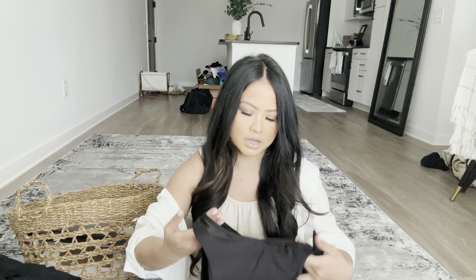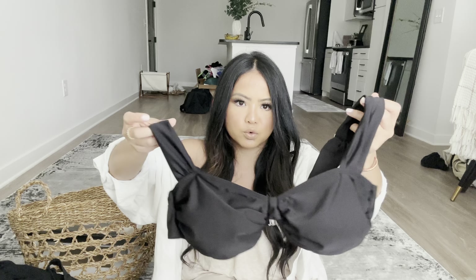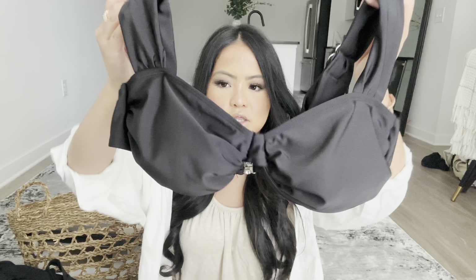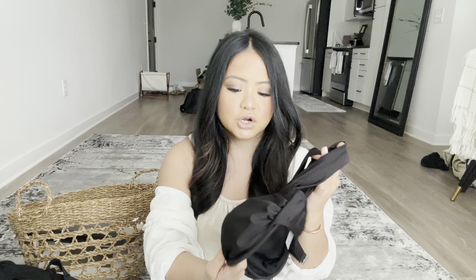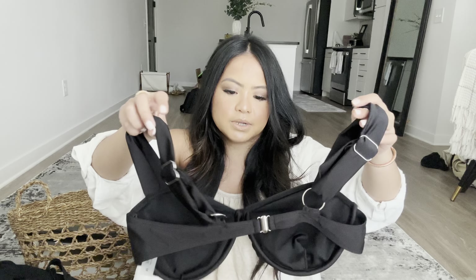I went with a black swimsuit because you can never go wrong with black. It's a V-shape bikini bottom with a knot — the V-shape makes your legs look longer and accentuates your torso. The top has wire lining on the bottom to hold you up and adjustable straps. One thing about Shein clip-on tops — I wouldn't recommend them for jet skiing or snorkeling because if that thing falls off, you're done.